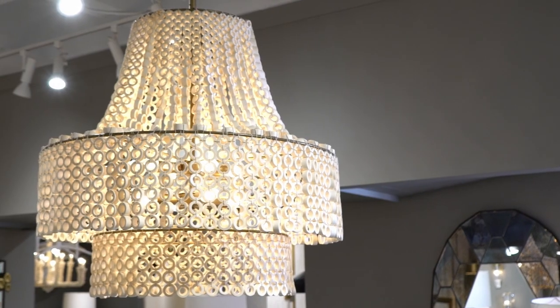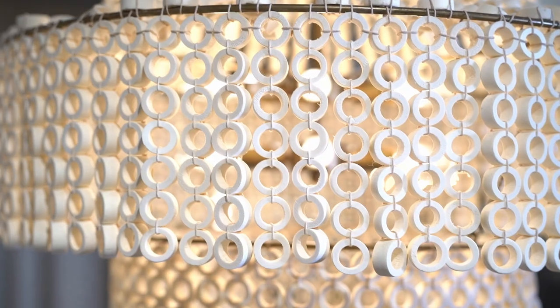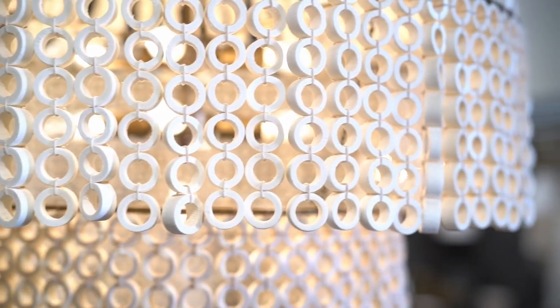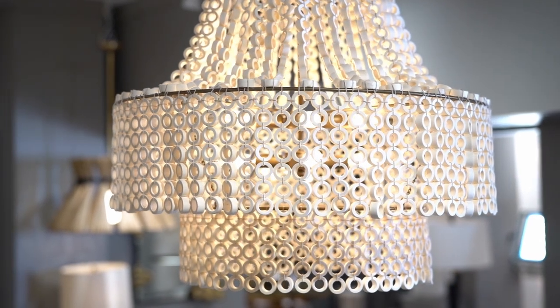Its oversized scale makes the Haney Chandelier an ultimate statement piece. Suspended by an antique brass pipe, a beaded white wood empire silhouette lays a foundation for creative detailing, including hand-carved circular beads that layer to infuse light throughout the space.